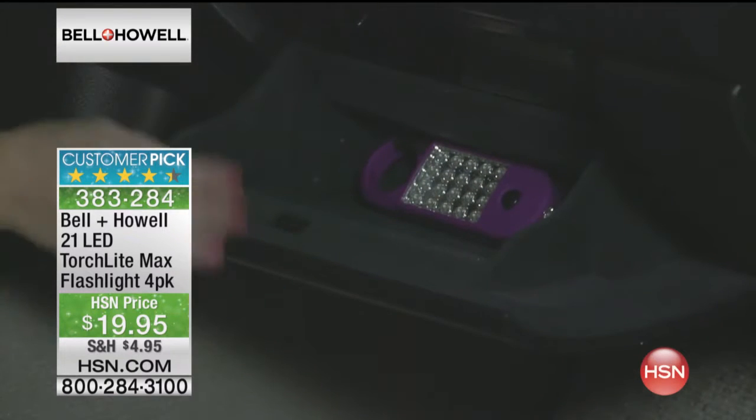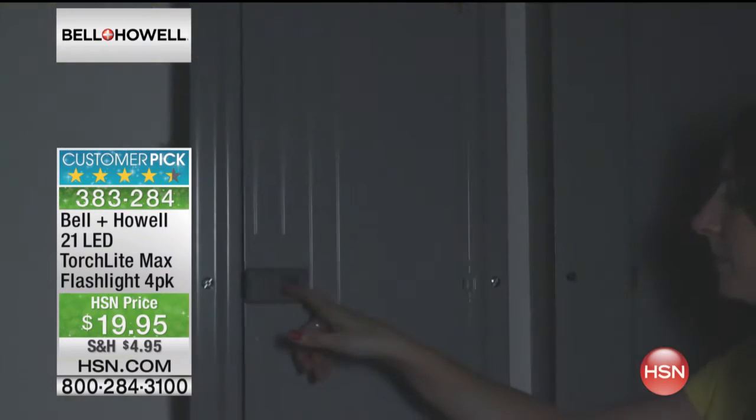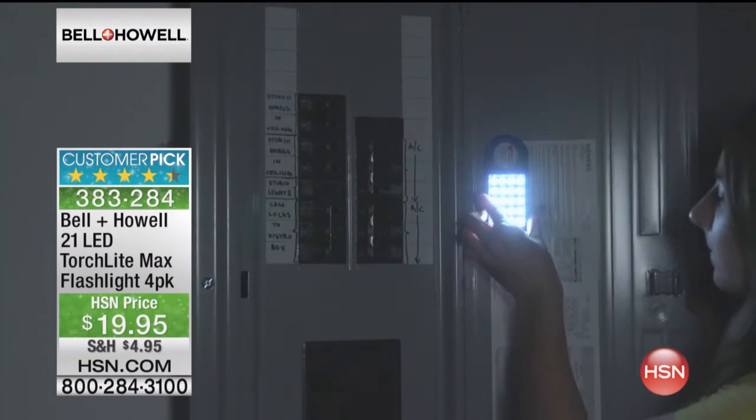The fact that it has the magnet on it — you can see here in the video — outside on the car, working in the car, inside the car. You need to read a map or you need to find something inside of your car.